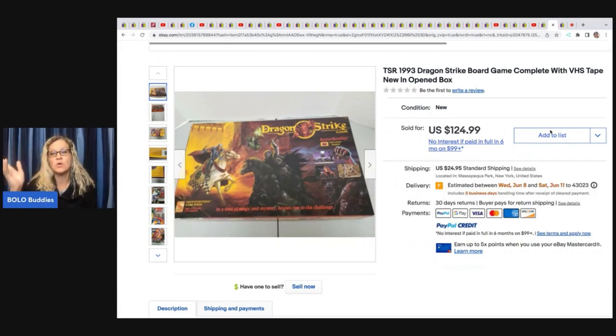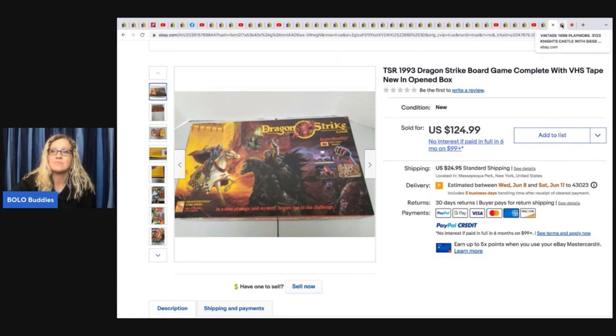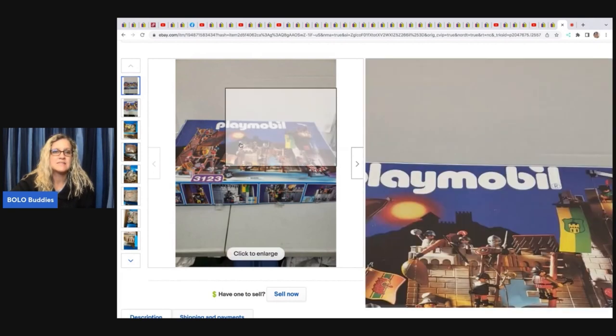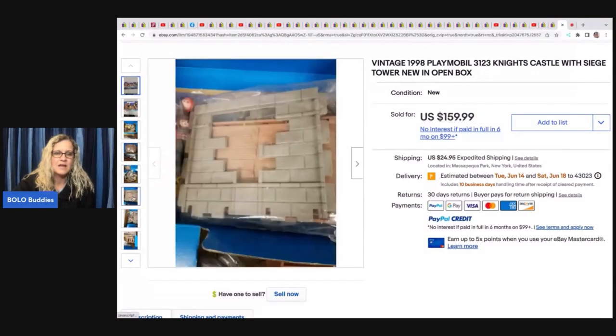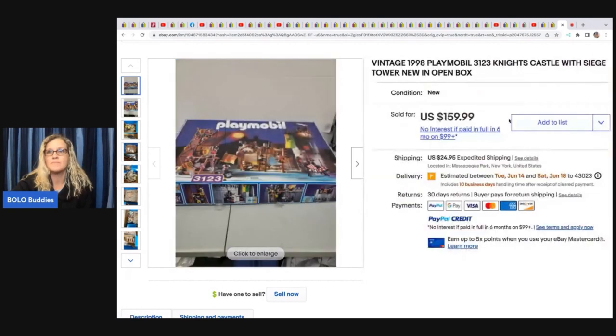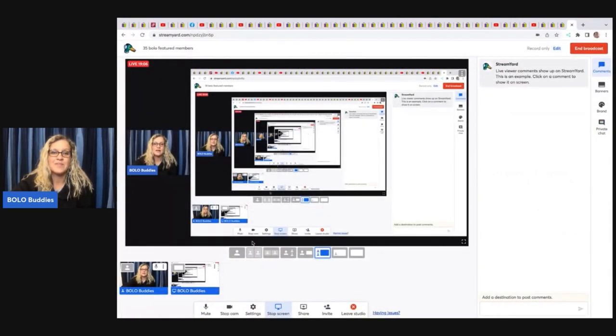This came from a huge toy haul — possibly a storage unit or store buyout. It's a 1993 Dragon Strike board game with the VHS tape, new open box, sold for 124.99 plus shipping. The next item is Playmobile — from the same huge toy buyout — and this one sold for 159.99 plus shipping. If you can get Playmobile or Legos or Mega Blocks sealed, collectors want them. That one's 1998, so definitely be on the lookout for old toys, sealed new old stock — it's at least a bread and butter and sometimes a big money bolo.